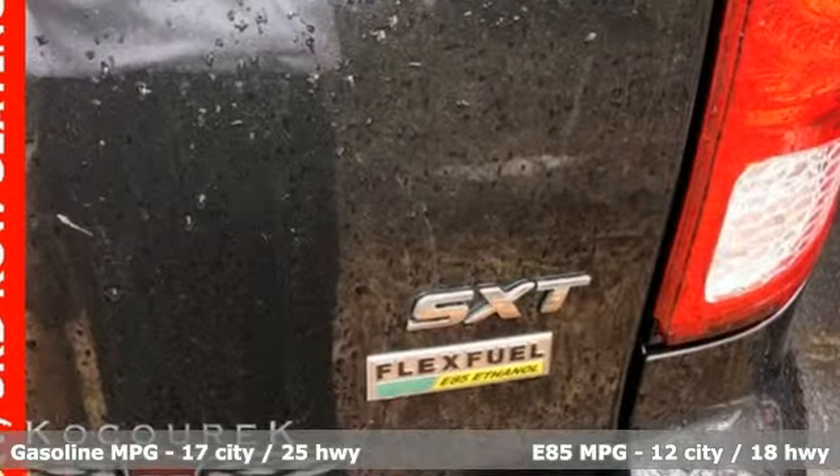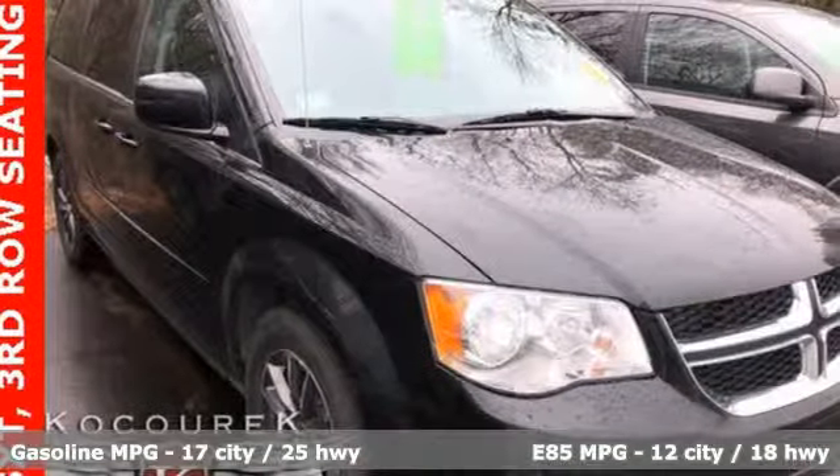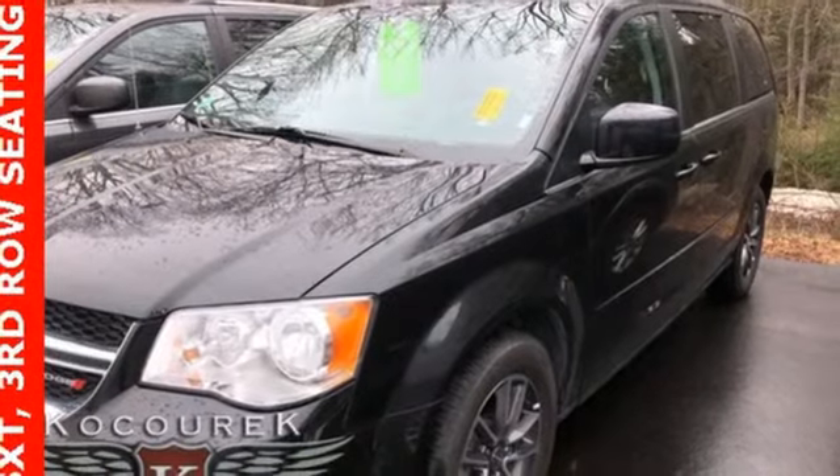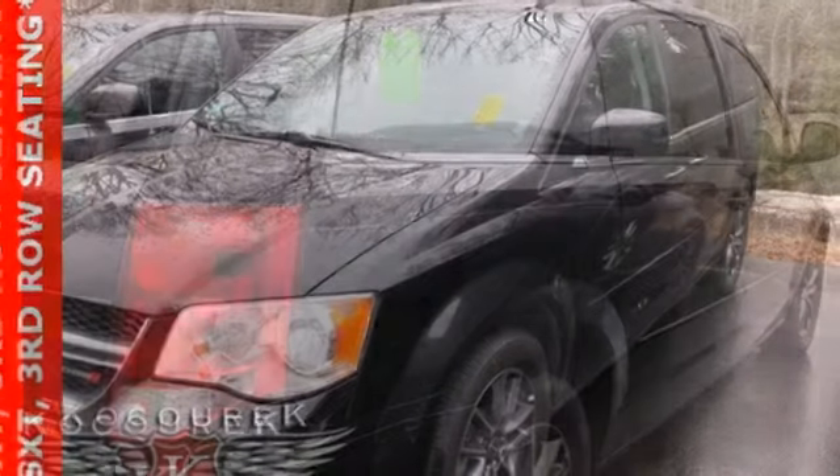It boasts an impressive list of features like these: streaming audio, power heated mirrors, dual zone climate control, auto dimming rear view mirror, and remote engine start.